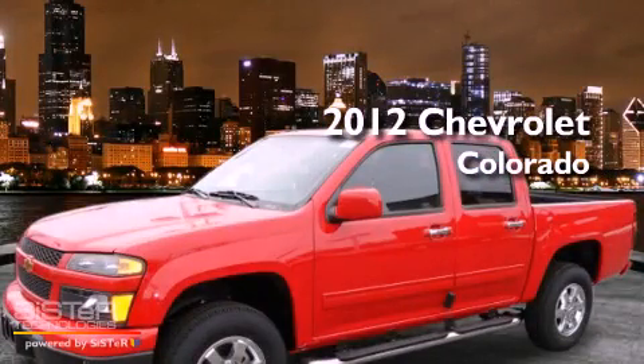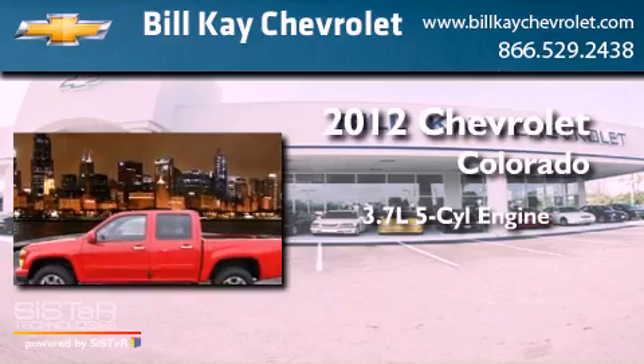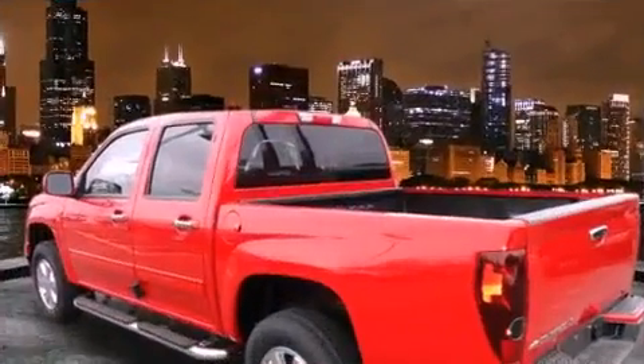This is a brand new 2012 Chevrolet Colorado. It has a 3.7-liter five-cylinder engine, a four-speed automatic transmission, and four-wheel drive.